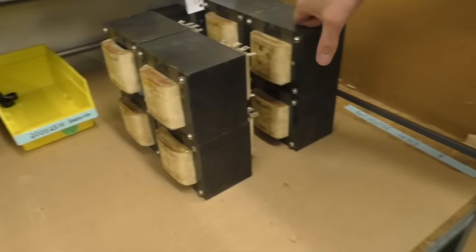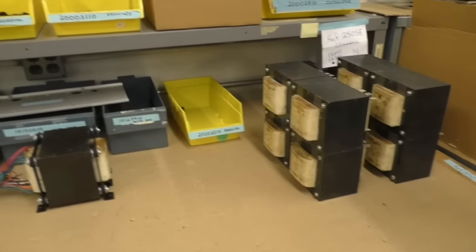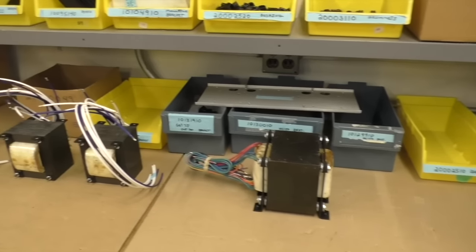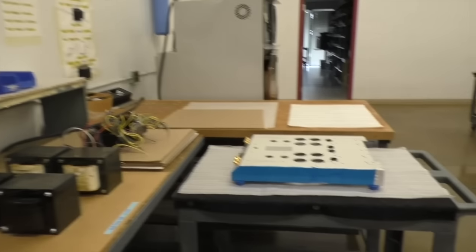Transformers are typically proprietary per product — there's not a lot of sharing of transformers. We stock a lot of different transformers because each product has its own specific requirements.